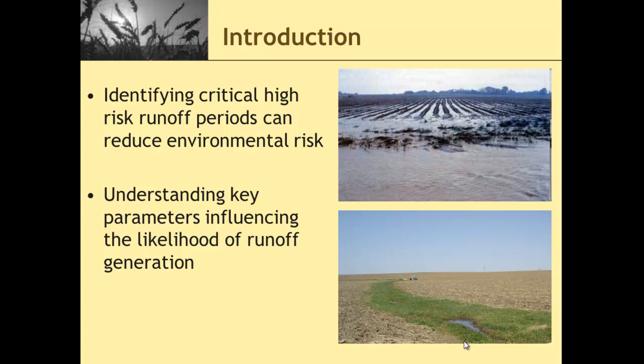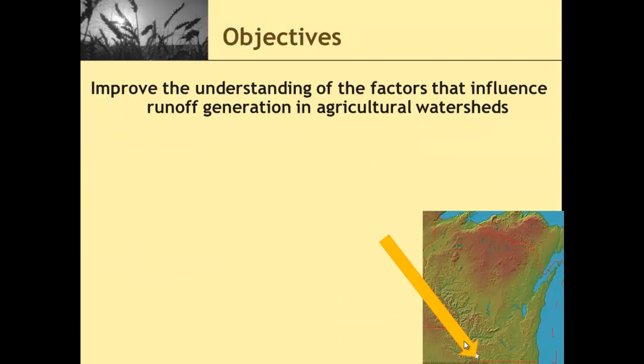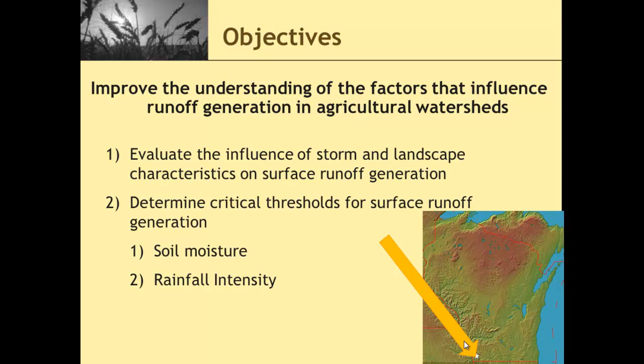Our objectives of the study were to improve the understanding of factors that influence runoff generation in agricultural areas, specifically during the non-frozen ground period. We were specifically looking at two factors: soil moisture and rainfall intensity, and trying to determine if there are critical thresholds where we saw the runoff response of our monitored basins change. So if soil moisture got to a certain level, did we see a lot more runoff? Similarly with rainfall intensity, was there a point where we got such intense rainfall that the runoff response of these basins changed?